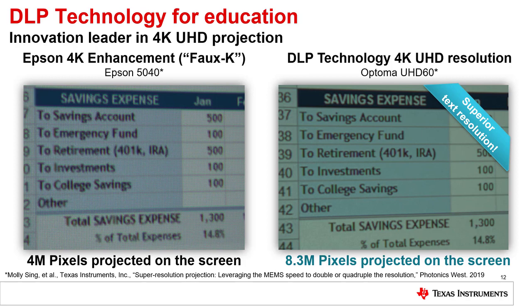In the 4K UHD segment, we performed a shootout with a 3LCD product that claims 4K enhancement and a DLP product with 4K resolution. As you can see, the DLP product provides superior text resolution compared to the 3LCD product. DLP technology has 8 million addressable pixels on the screen, whereas the 3LCD product only provides 4 million addressable pixels. Some call 3LCD's 4K enhancement "faux-K."